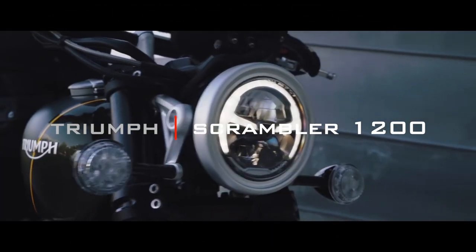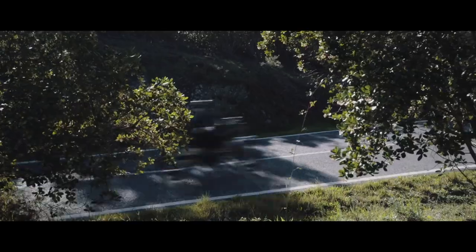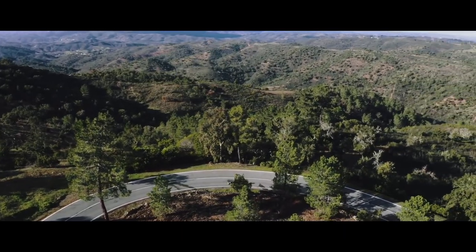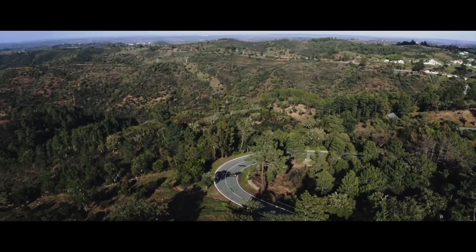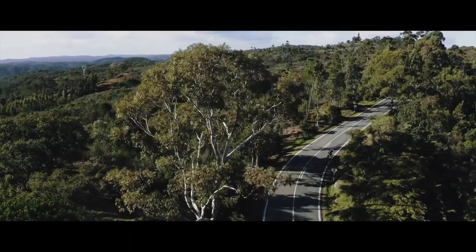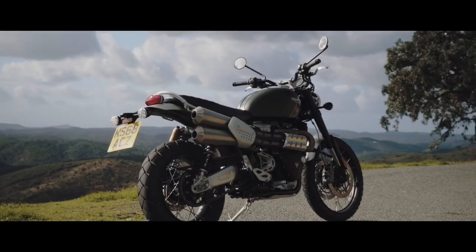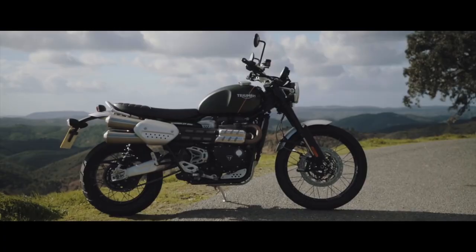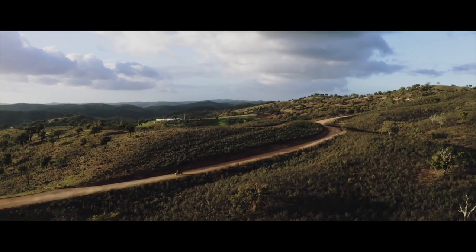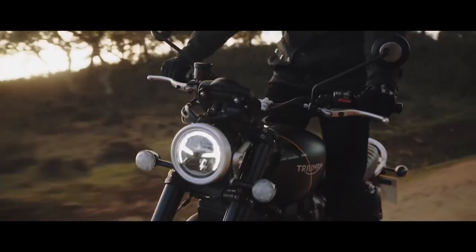Triumph Scrambler 1200. Though it cautiously stepped onto the scrambler scene in the mid-2000s with the introduction of the Street Scrambler, famous British bike maker Triumph went all-in in 2019 when it launched the Scrambler 1200. While the Street Scrambler is the off-road-friendly version of the Bonneville T100, the Scrambler 1200 launched as the Bonneville T120's trail-ready alter ego, armed with taller suspension, high-set dual exhaust, skid plate, and a larger fuel tank — all the good stuff you'd want in an off-road capable bike.